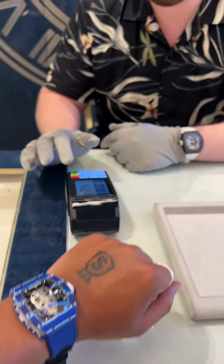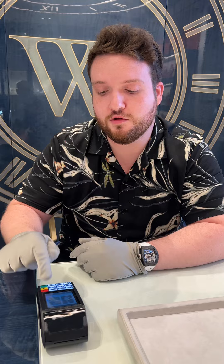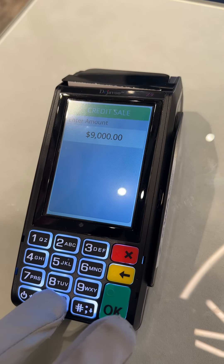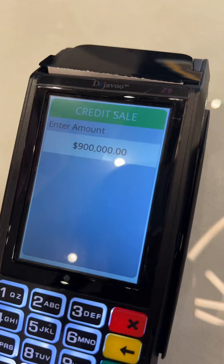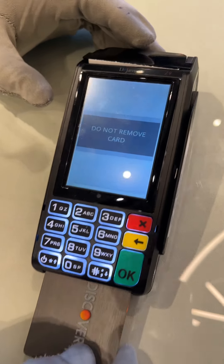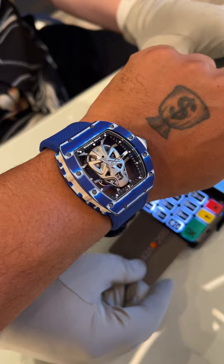Run it up! I gotta do it in two payments because the machine will only let me go up to a million. Let's do the $900,000 first. Can we look at my card numbers? There are scammers out there. Let's go — Jay-Z, step your weight up baby!